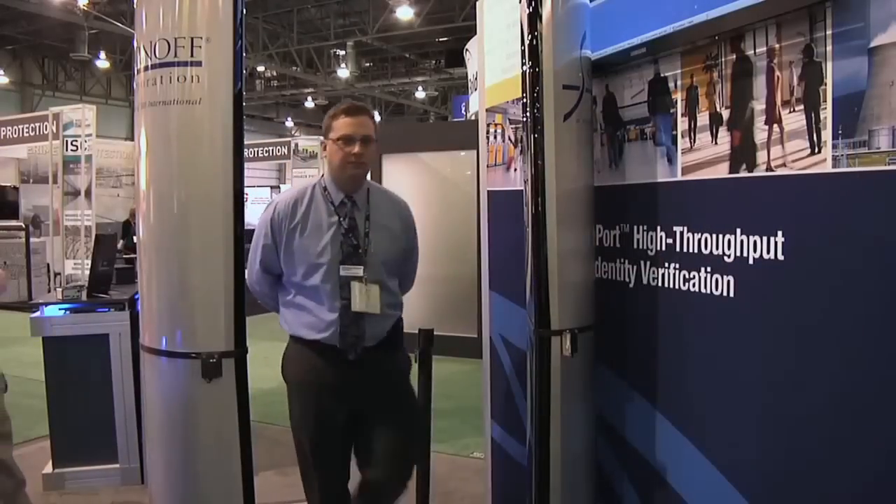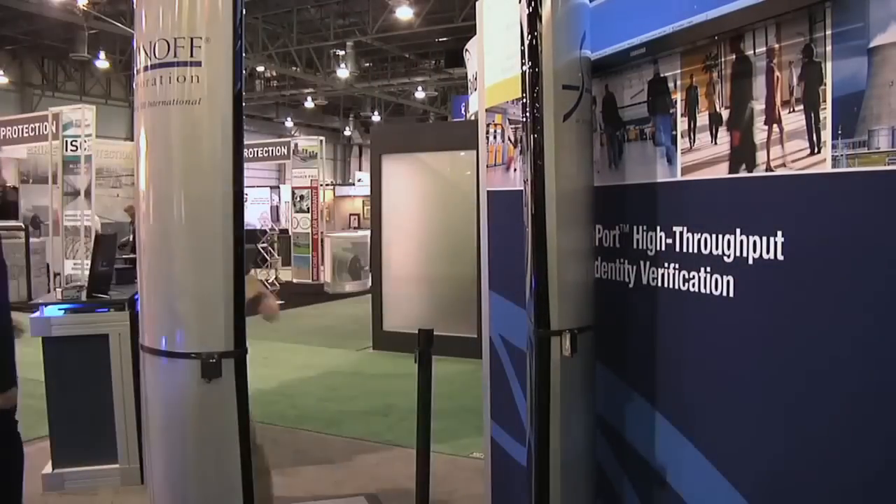Iris on the Move Passport System. Up to 30 people per minute, high throughput, at a distance, on the move, positive identity verification.